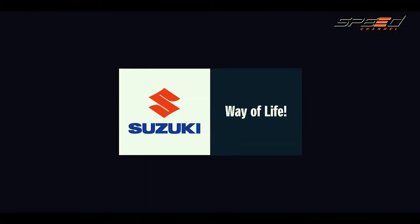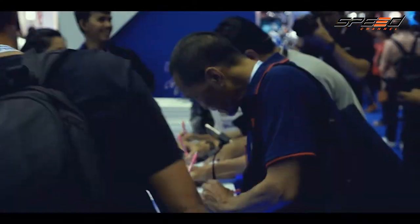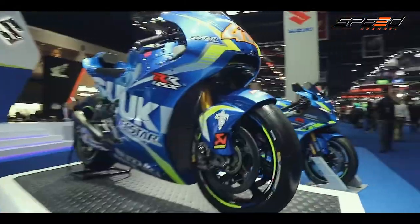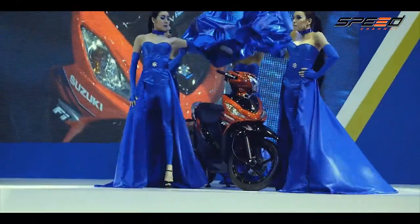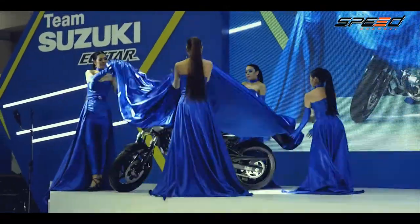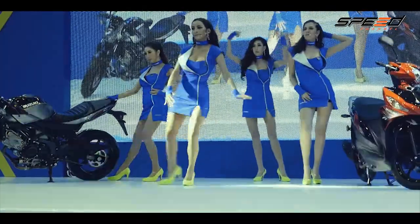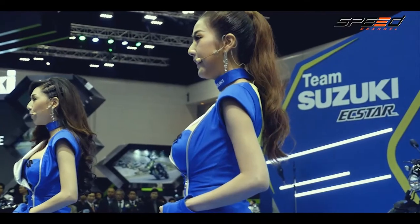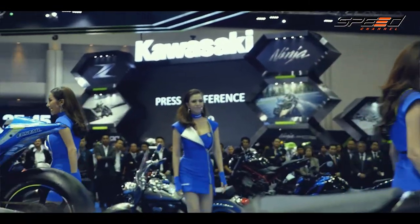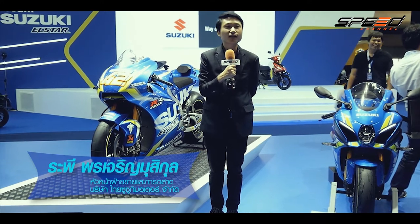Suzuki way of life. สวัสดีครับ ผมละพีพอนเจมรู้สุกุณ หัวหน้าฝ่ายขายและการตลาด Suzuki Thai Motor นะครับ